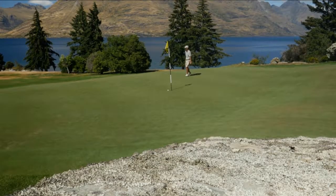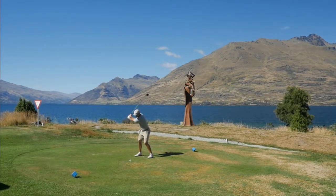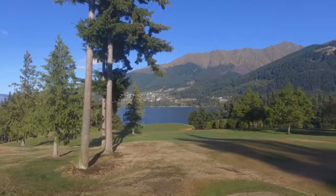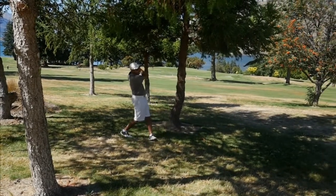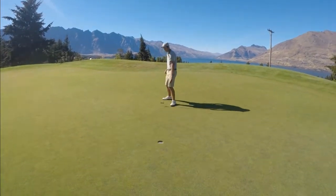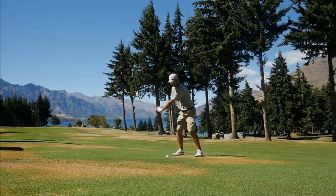What's up everyone! Welcome to our last golf course in Queenstown. Today we got the pleasure of playing and reviewing the Queenstown Golf Club. We just finished playing and I gotta say we had an absolutely amazing time.